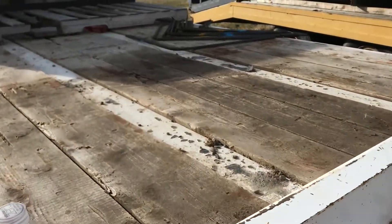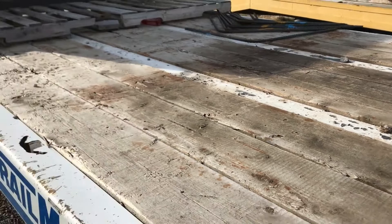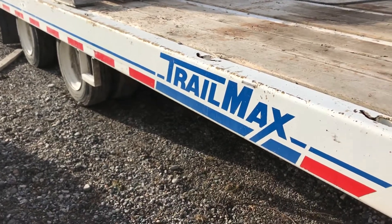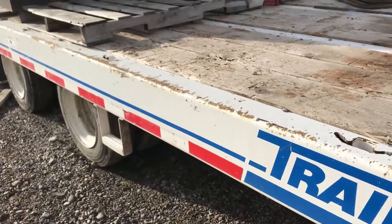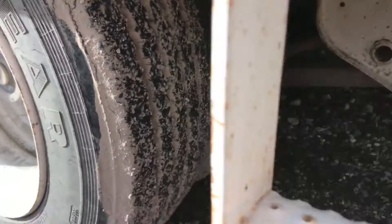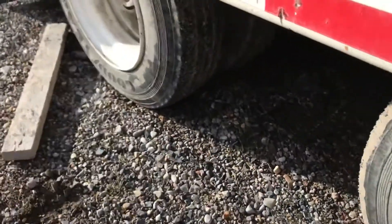Good deck — just a little bit in the very back corner that doesn't show very well. We've got some concrete forms on it right now, but yeah, it's a 24-foot long deck and it's 102 inches total width.